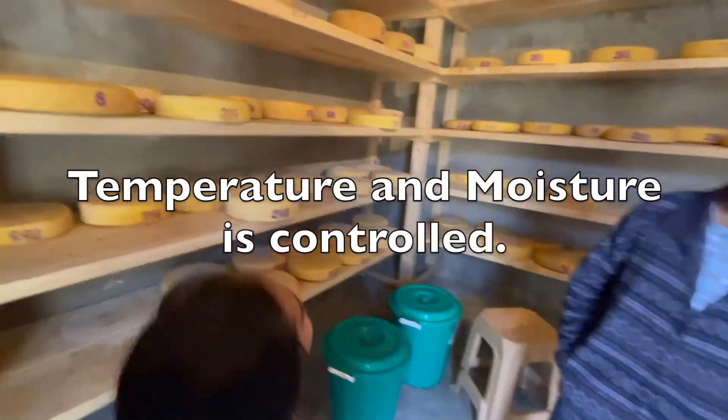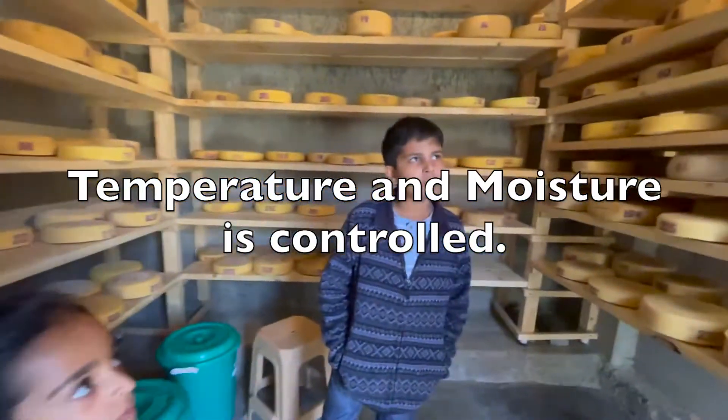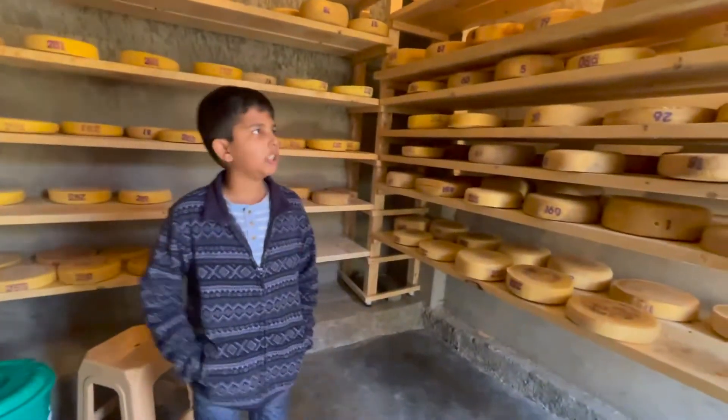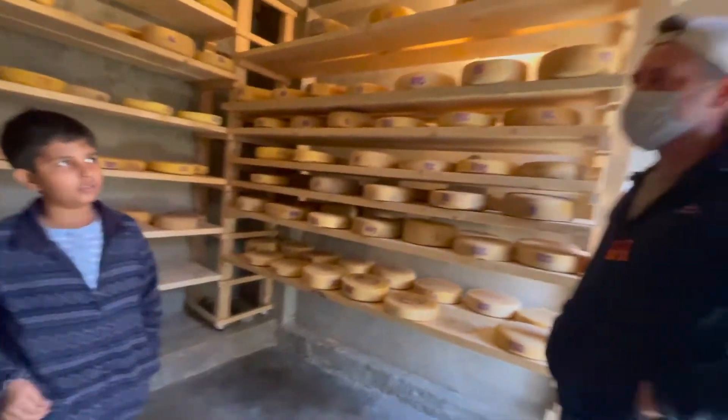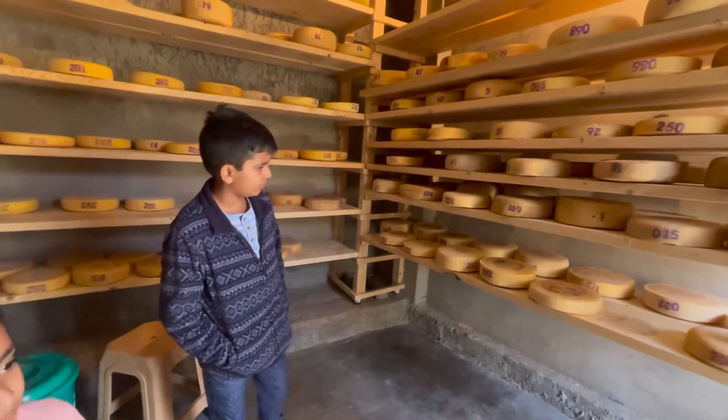Where the fermentation and aging will happen, so the flavor will develop. At the beginning it tastes like nothing, and slowly — like wine — slowly the taste will develop and it gives special characteristics.